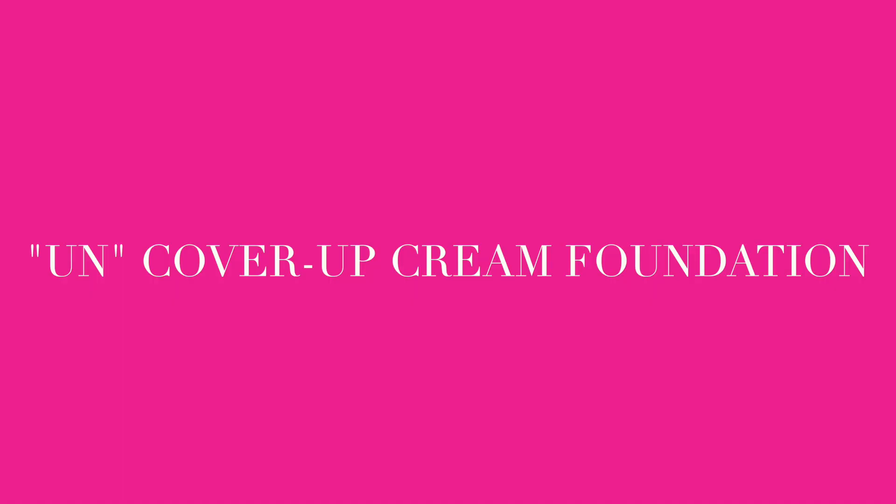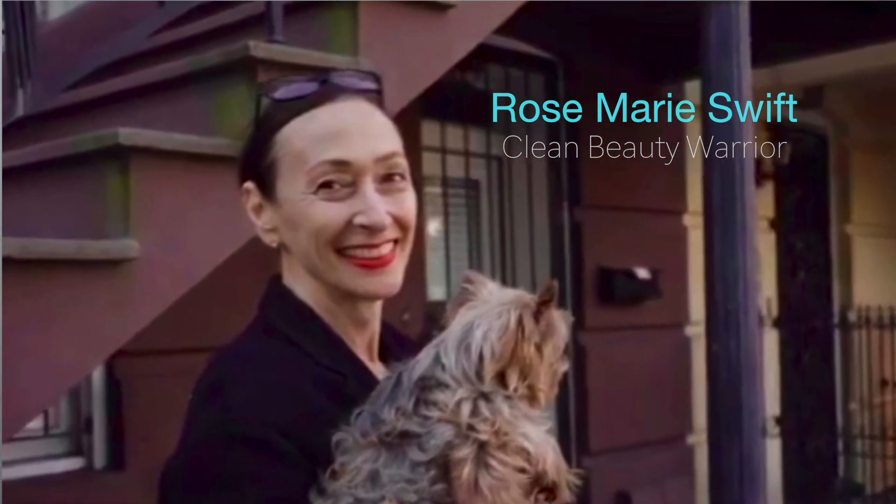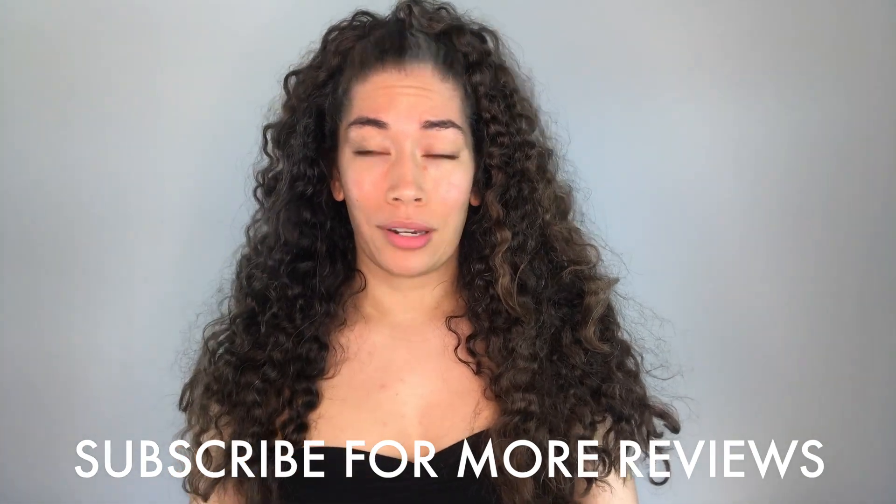You can't even see it. Rosemarie Swift's RMS Beauties Uncover Up Cream Foundation. Now, if you're familiar with my channel, you know I'm a big fan of Rosemarie Swift and her being a warrior towards cleaner, more natural, less poisonous ingredients in beauty products.